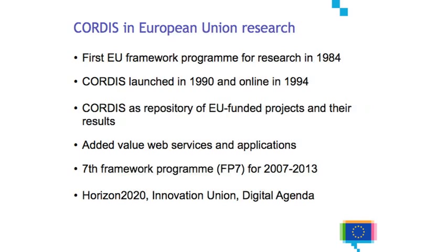The background of Cordis in European Union research: the European Union has been funding research since 1984 with the first framework program. Cordis started in 1990 to collect the information and we have been online since the early days of the web in 1994. From the beginning, Cordis has had the repository of all the projects funded under these programs. As the projects produce results, reports, and information, we also publish that on Cordis. We have a long tradition — over 20 years of data about what the European Union is doing in research.